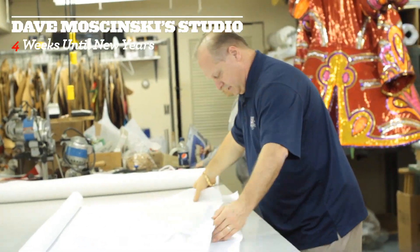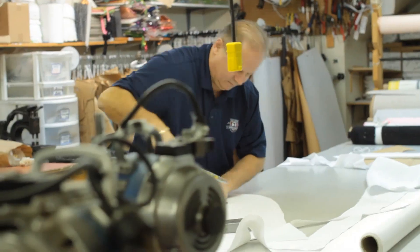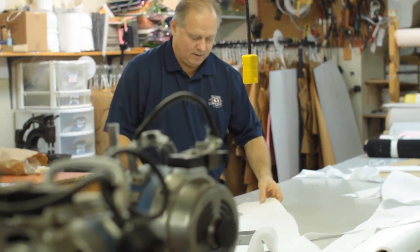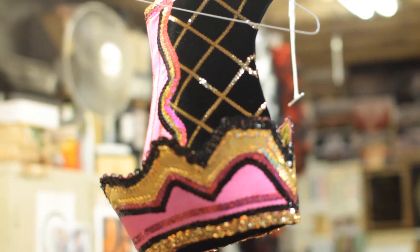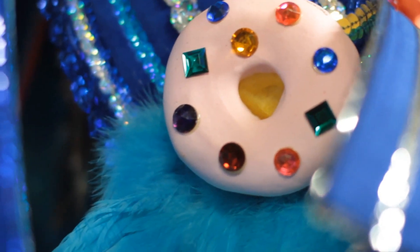Since I was a kid in the parade, all I ever knew was sequins as the trim on the costumes. What I always considered the different aspect compared to other parades across the country is the shiny metallics and mylar fabrics that are incorporated in the costumes.